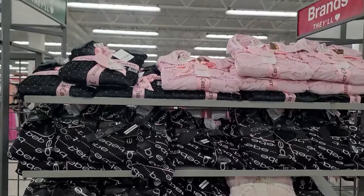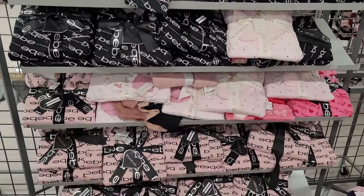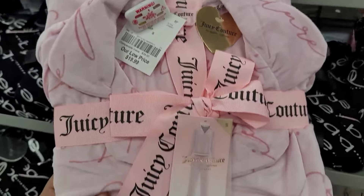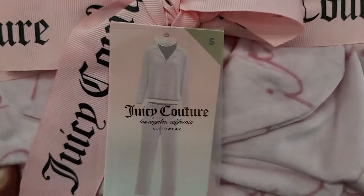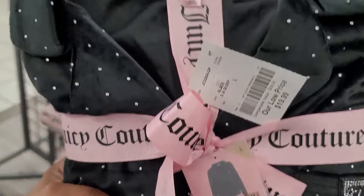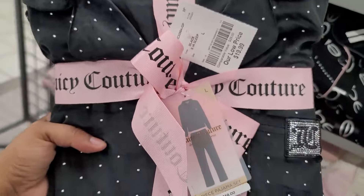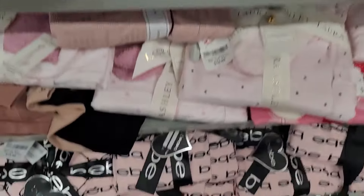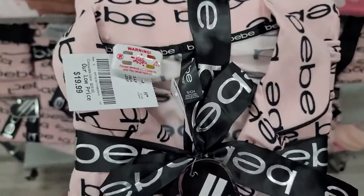Okay so I'm in the sleepwear pajama sets y'all, and they have the Juicy Couture set for $19.99 — that's the way it looks. Then they have it in the black one, $19.99. And then they have the Bebe right here for $19.99.